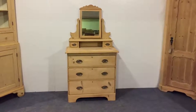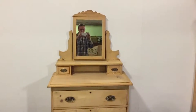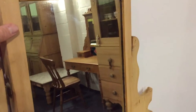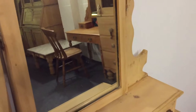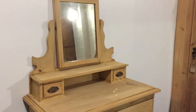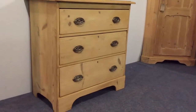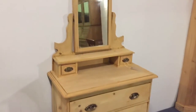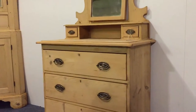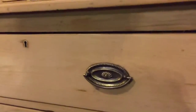Here's an Edwardian pine dressing chest. It's got the swivel mirror at the top and two small drawers. And then the base with three drawers, each with those nice brass handles.